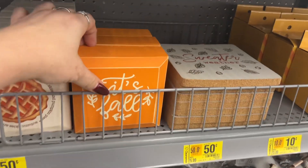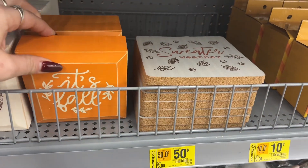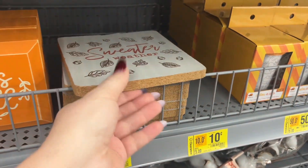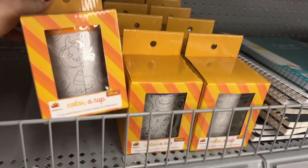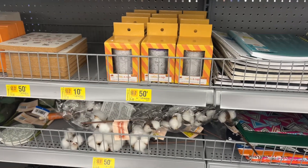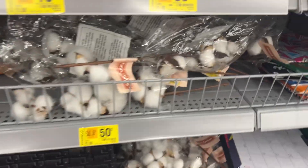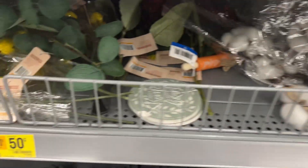At the dollar spot they knocked down the price. It's fall — 50 cents. Sweater weather cork was $3. Color a cup, 50 cents. Not bad. There are some 50-cent items like the fox cotton. That's worth 50 cents, that's a good deal.